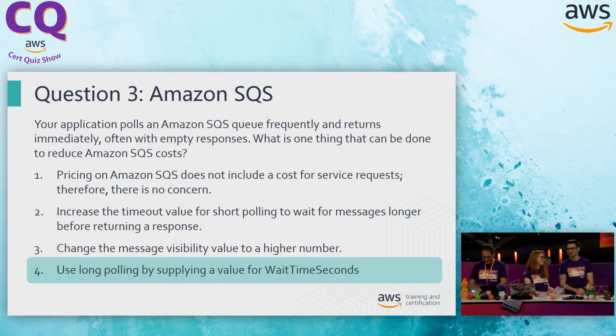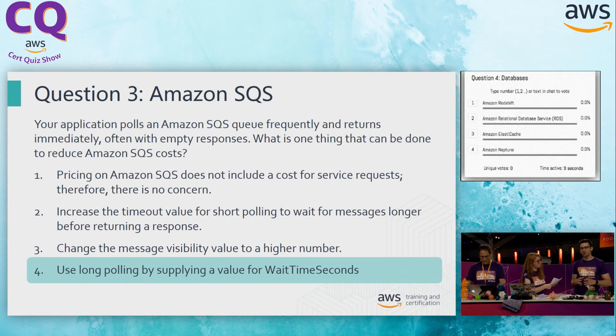Ready for question four? Let's do it. Databases. Which AWS database service is best suited for traditional online transactional processing? We really just need to be familiar with the kinds of databases that AWS offers. This is an ever-expanding suite of services, so you've got to know generally what they're each being used for.